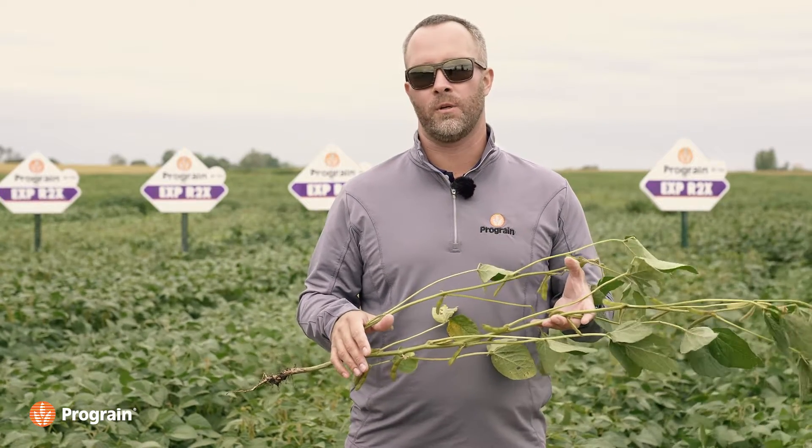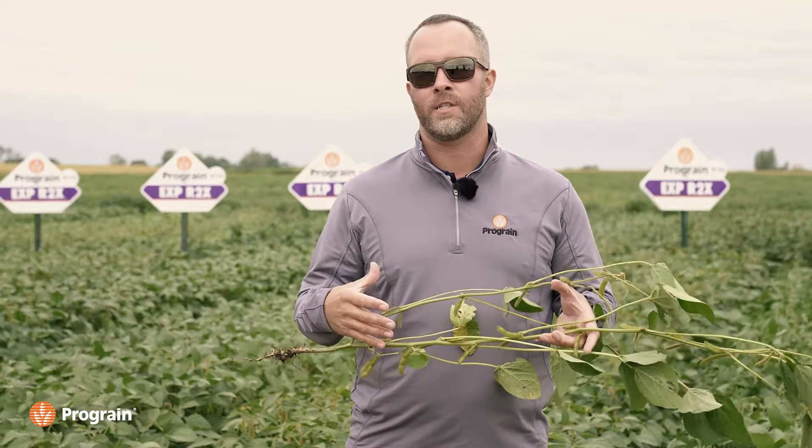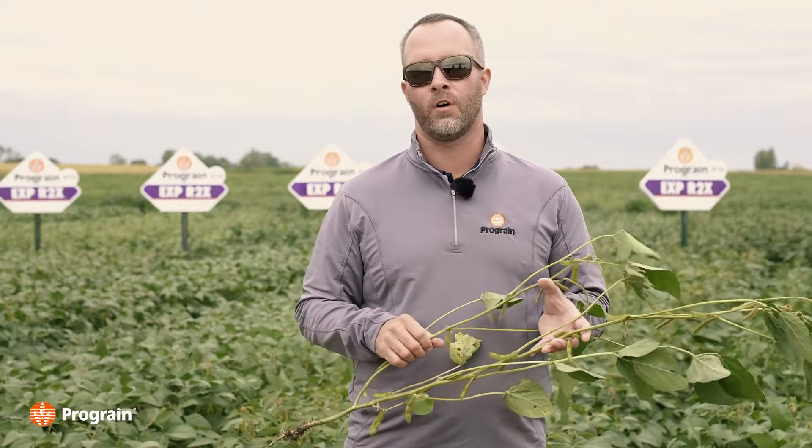A lot of our retails and customers have experience with Siberia, which is our number one selling IP soybean — a very defensive soybean. Most specifically when you're spraying that in-crop herbicide and you notice some yellow flashing from surfactant burn, you do not want to see additional stress on the plant from IDC pressure. We've been trying to match that Siberia IDC with many of our new varieties on the IP side. With Maya, we've knocked it out of the park — developing something even stronger than Siberia.